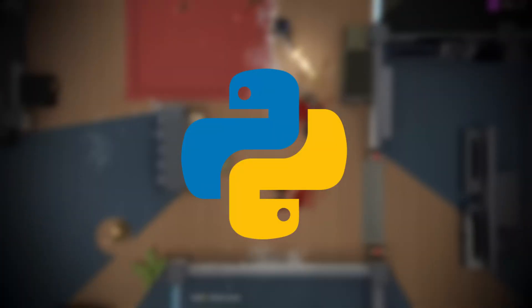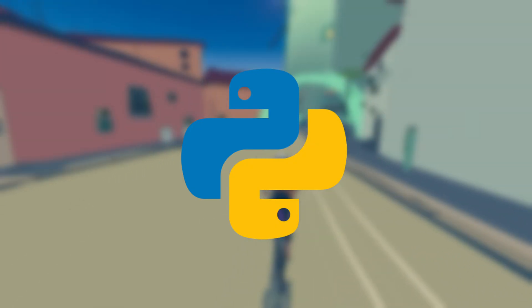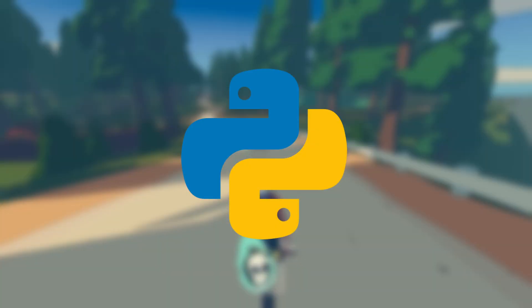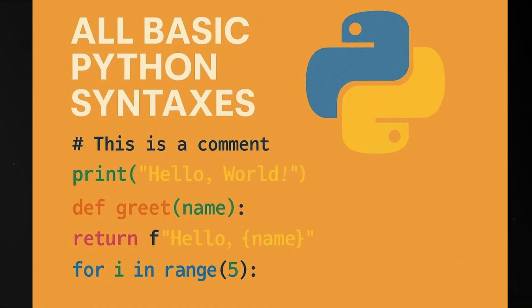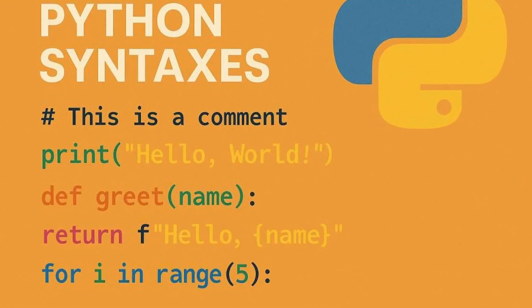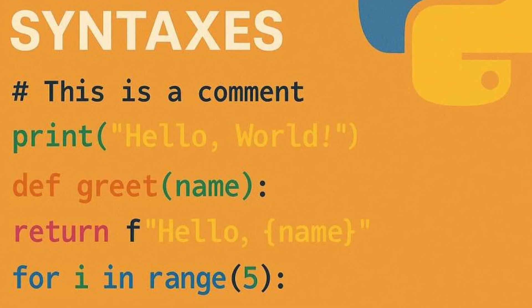Let's start with Python. If programming languages were foods, Python would be something like plain rice — simple, widely loved, and goes with everything. Python is often the very first language people recommend, and for good reason. The syntax looks like plain English. Instead of writing 10 confusing lines, you might only need one or two simple ones. That makes it super friendly for beginners.